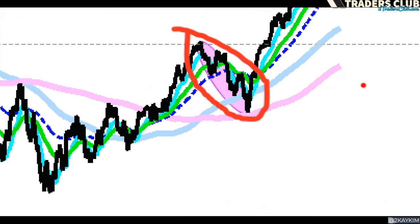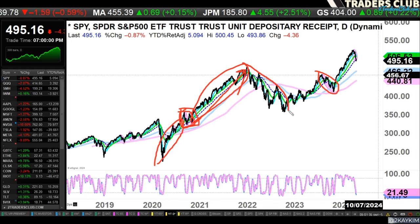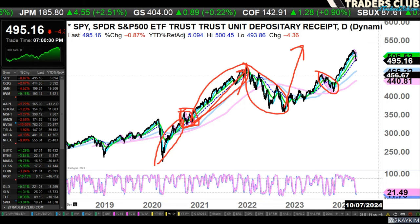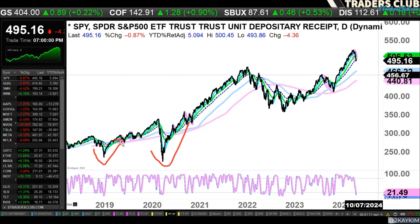When this run happened, believe it or not this correction was only 10% — merely 10% — but it felt like 15 or 20%, didn't it? That was only 10% but it felt like 15 or 20% just because we went through a very grueling downtrend. And even then we didn't see a very fast reversal, which we've been so accustomed to. We've actually been spoiled because this market has been showing that V-shape reversal every time.